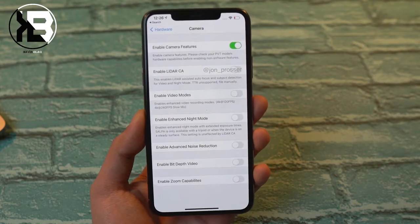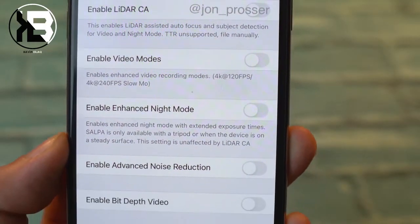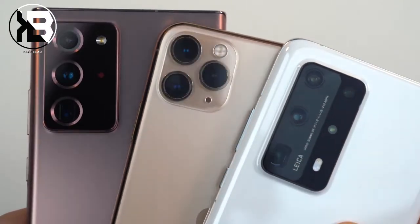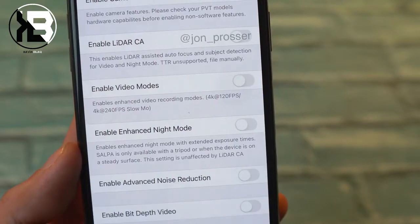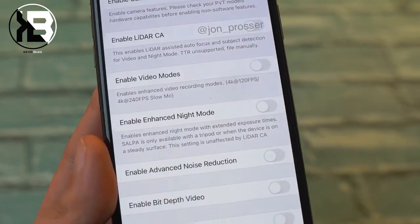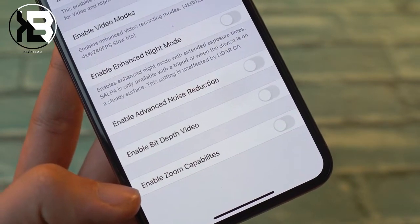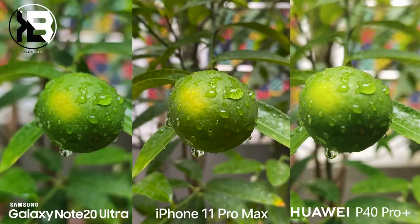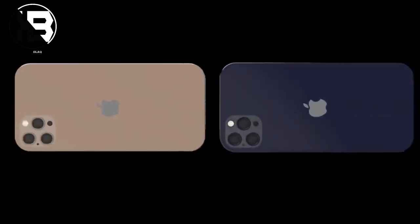According to an actual iPhone 12 Pro Max screenshot, the LiDAR sensor is involved in assisted autofocus and subject detection for both video and night mode. So technically the iPhone 12 Pro Max will be able to do the same bokeh job as big-sensor phones. There's also advanced noise reduction and depth video for the first time — meaning real-time bokeh in videos thanks to this new sensor. Plus, a smaller sensor allows better focus when you're up close to the subject. This implementation of the LiDAR sensor is a smart move.